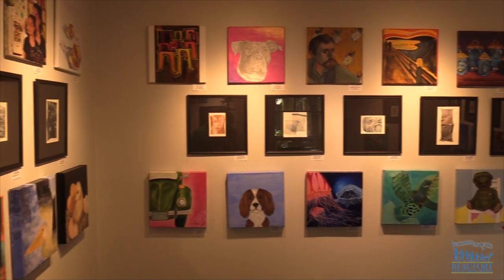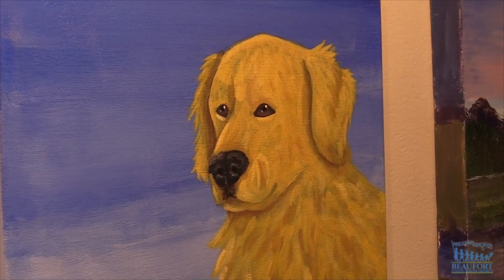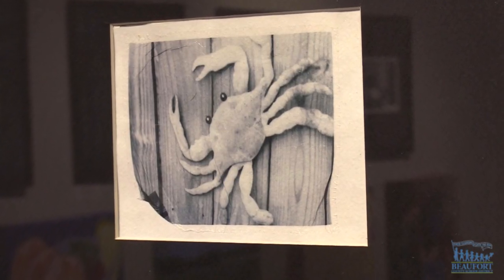This student artwork is being featured in a gallery in Old Town Bluffton. The 'It's Hip to Be Square' exhibit opens Friday at the Society of Bluffton Artists Gallery. It features paintings and photography created by Bluffton and May River High School students.